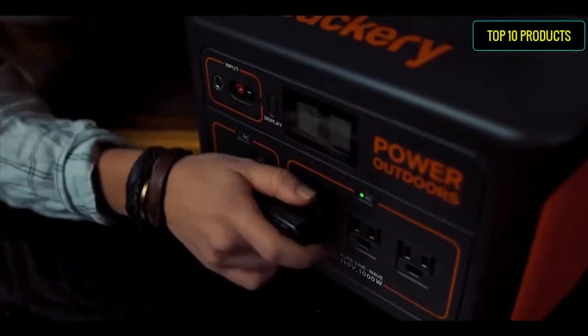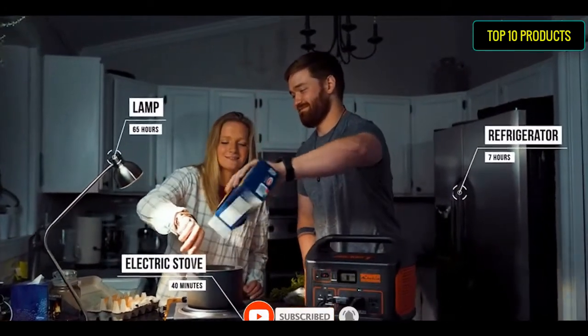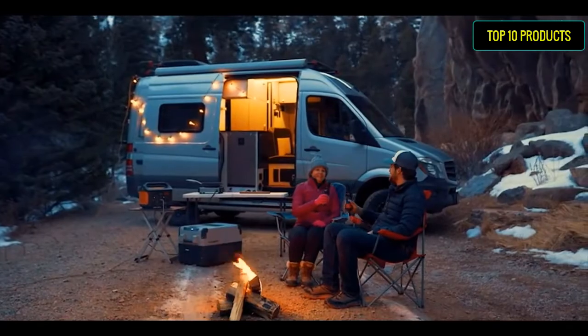What you get: 1 Jackery Explorer 1000 Portable Power Station (1002Wh), 1 AC adapter, 1 car charger cable, 1 Solar Saga parallel adapter cable, and 1 user guide.